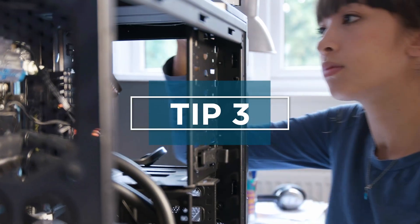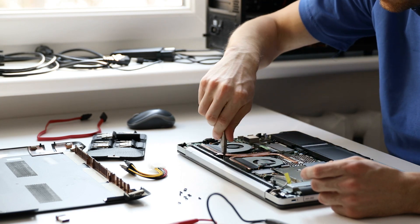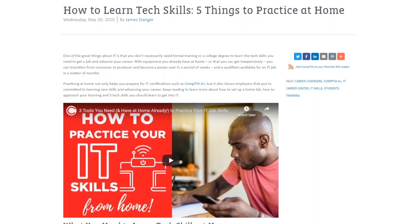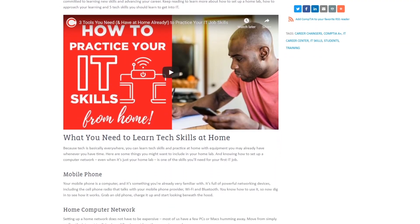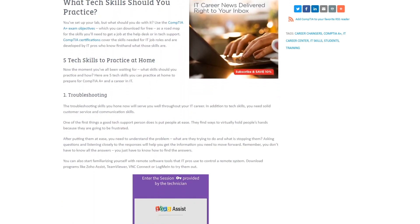Tip three: get your hands on some secondhand computer or phone parts and take them apart and put them back together again. And tip four: check out our full video on how to get hands-on experience, linked in the description. It's real talk right from the experts covering specific resources and apps that you can use to get real-world experience.